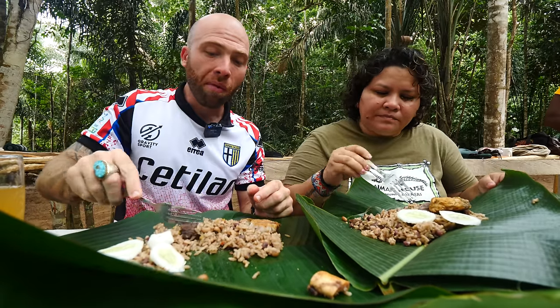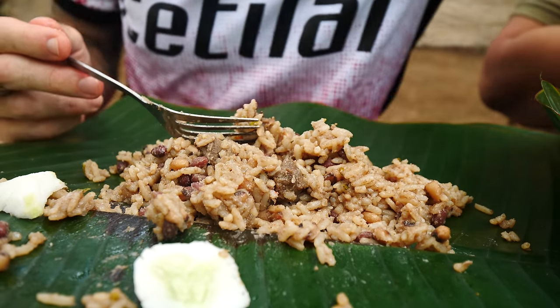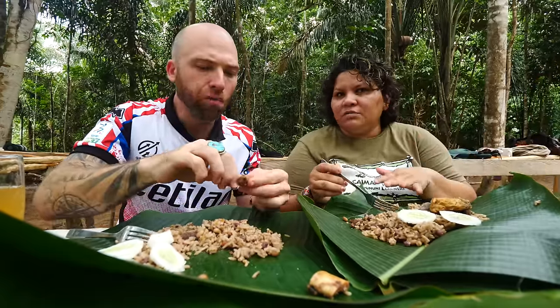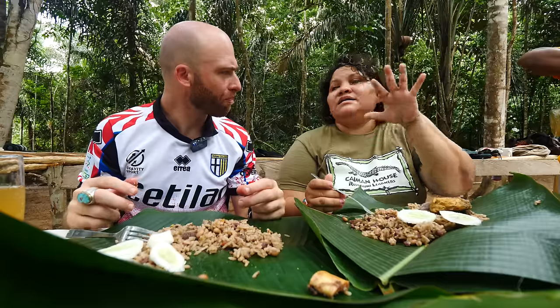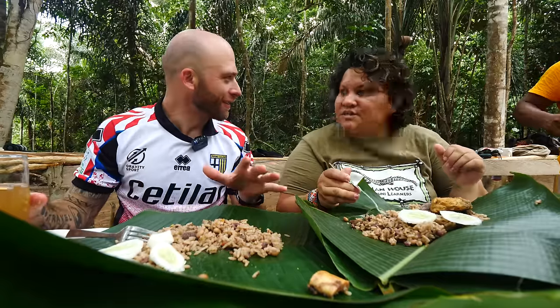Everything here is organic — from the land. One of the things we really focus on in these destinations is making sure they utilize all the produce from the communities in their foods as much as possible. And even if not found in their communities, at least it's found in Georgetown or somewhere close to them — so it still works just as well.